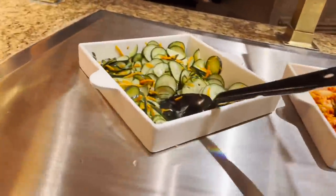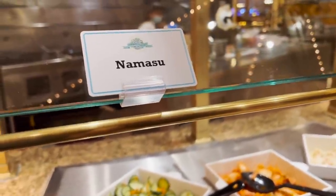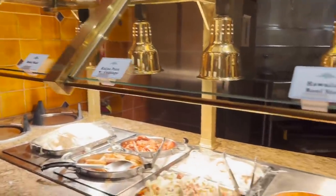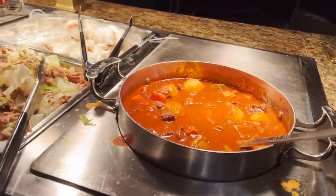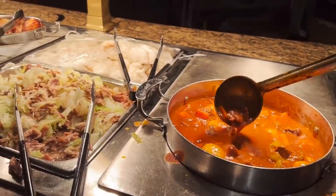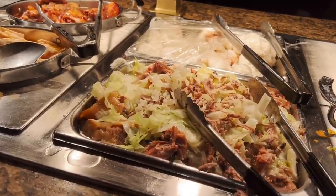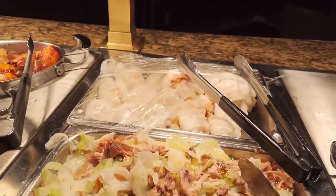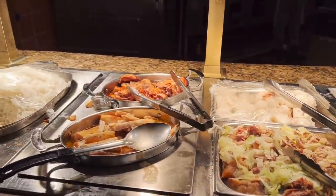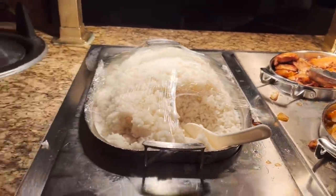Now here we go — this is the Hawaiian section. I can see Hawaiian beef stew, which looks really good. This has always been the best food here at the Main Street Station buffet — the Hawaiian food. This is the Kahlua pork with cabbage. There are steamed buns — the label says manapua — mahi-mahi, shoyu chicken, and steamed rice.